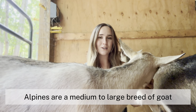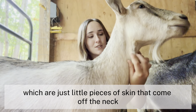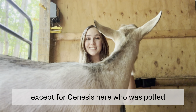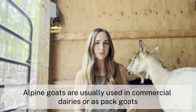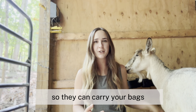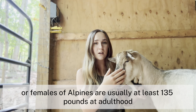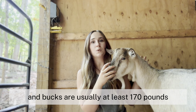As you can see, alpines are a medium to large breed of goat. Sometimes they can have waddles like Genesis does, which are just little pieces of skin that come off of the neck. Their horns are very large and sweep back, but I always disbud my goats, except for Genesis, who was polled — meaning she naturally does not grow horns. Alpine goats are usually used in commercial dairies or as pack goats, where they can carry your bags and water like a dog on a hike. Does are usually at least 135 pounds at adulthood, and bucks are usually at least 170 pounds.